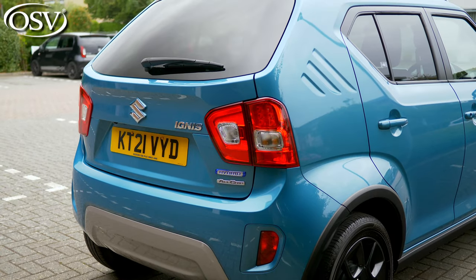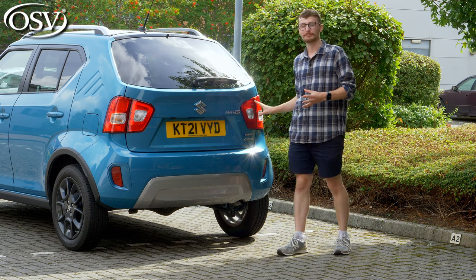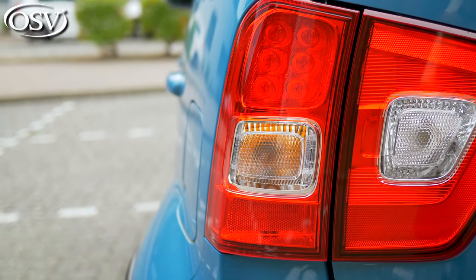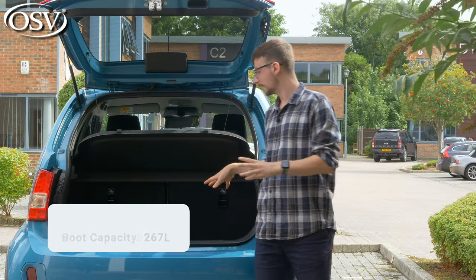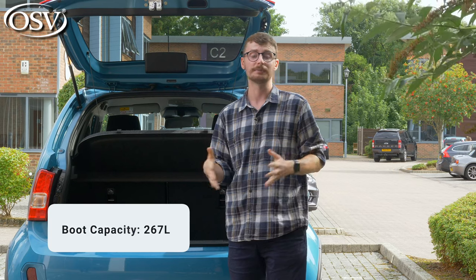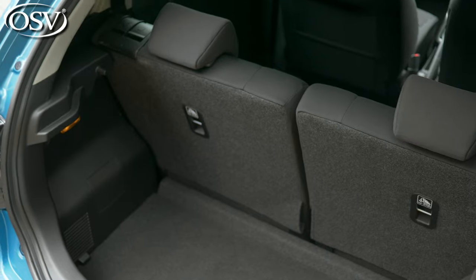The Ignis flaunts a prominent rear end with curves to the body styling and bold LED rear combination lamps creating a unique look for a vehicle this small. We're looking at a 267 litre boot compartment — that's more than you get with the majority of city car rivals like the Kia Picanto, VW Up, and the Fiat Panda.